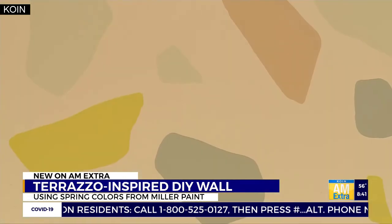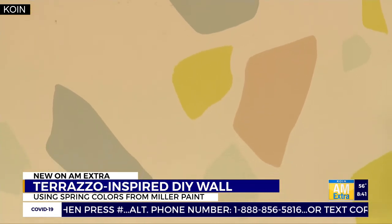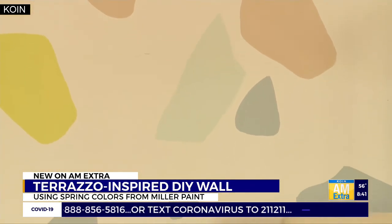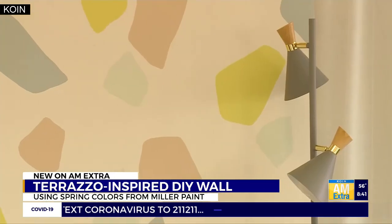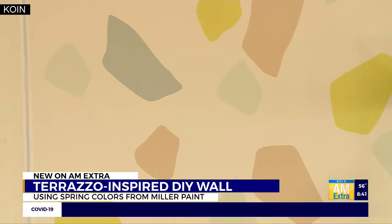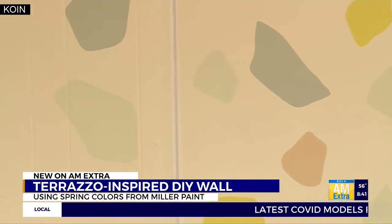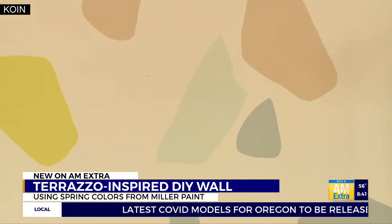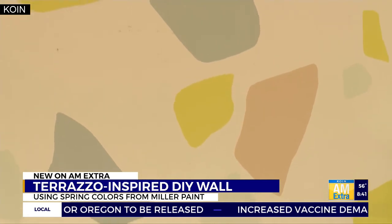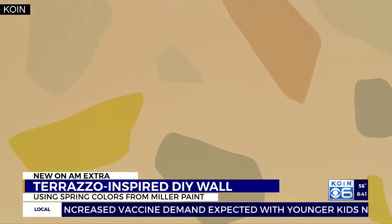Terrazzo is a material that was actually invented in Italy about 500 years ago by Venetian plasterers. They collected all of the marble scraps and put them together with a binder, usually cement. When you grind it down, you see all these little flecks of the marble. It's a popular material now that people use for countertops or flooring, and we've taken that and translated it into a DIY.